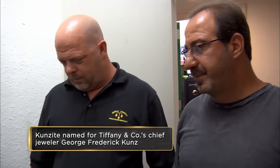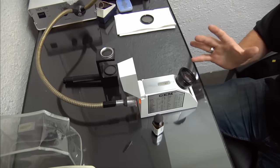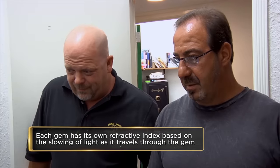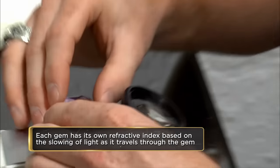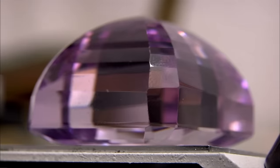It's a Kunzite! Not yet — we're going to find out if you're lying. This is a refractive index machine, and it measures the way light goes through the stone. From that, we can tell if this is a natural Kunzite or if it's something else. As I can see through here, it has the right refractive index to be Kunzite. Yes, this is a real Kunzite. It is a natural Kunzite.